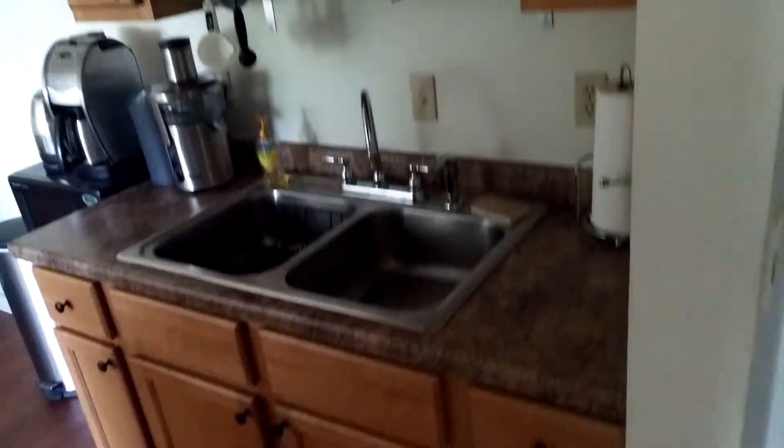Turning into the nice new renovated kitchen. Beautiful hardwood cabinets, a little bit of storage there, and awesome storage cabinets. Hardwoods in the kitchen and the dining nook.